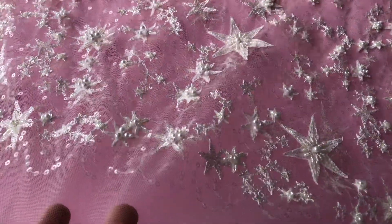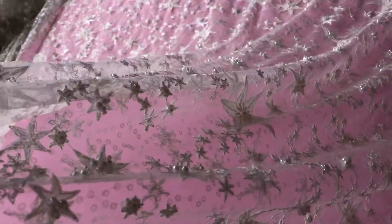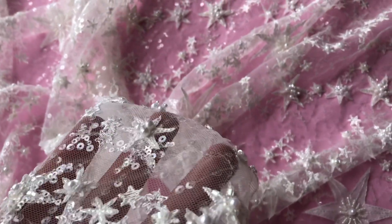Both edges have got a scallop finish, so it's a very versatile lace that can be used in many different ways. It's got a lovely drape, a soft handle and a beautiful lustre — and you can see the sequins just catching the light there.